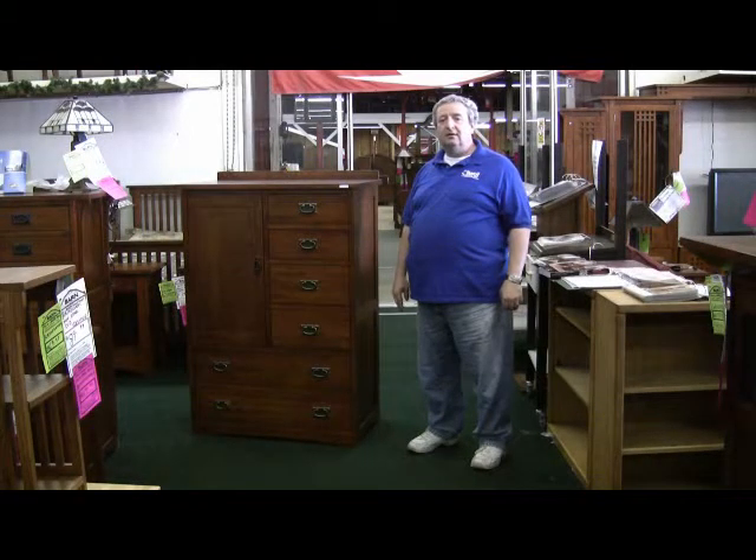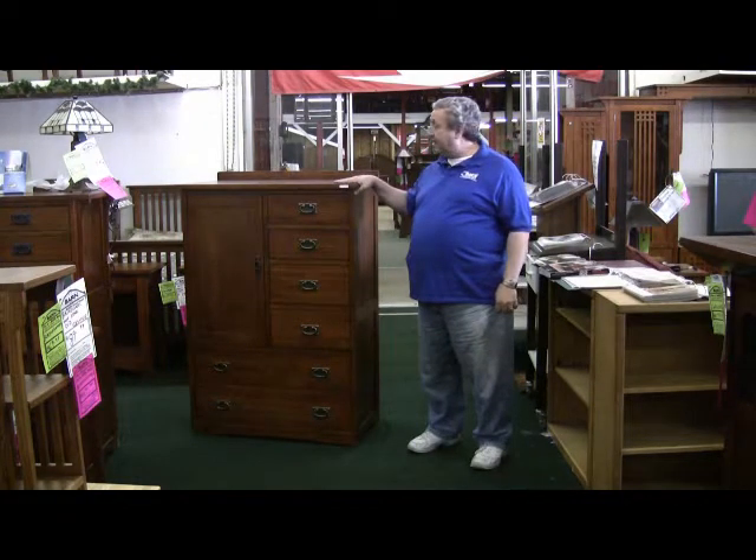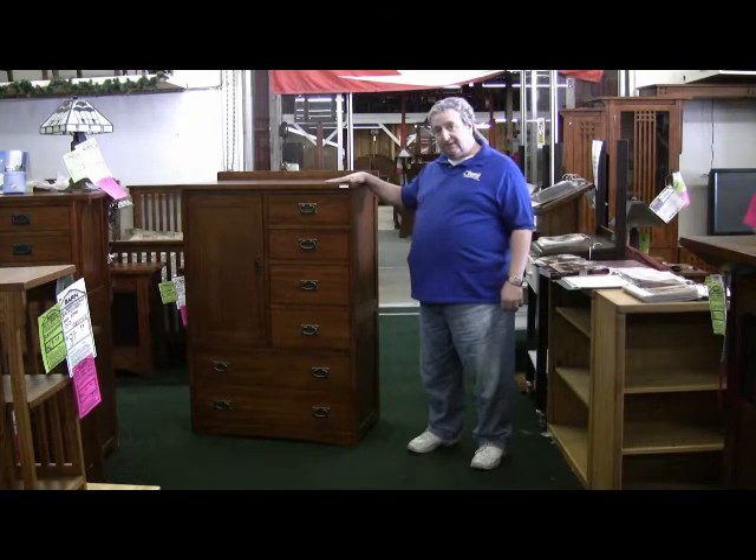Hi, I'm Leon and I'm with Barn Furniture. I'm here today to show you this fine Mission bedroom series that we carry. We've carried this particular series for over 15 years.